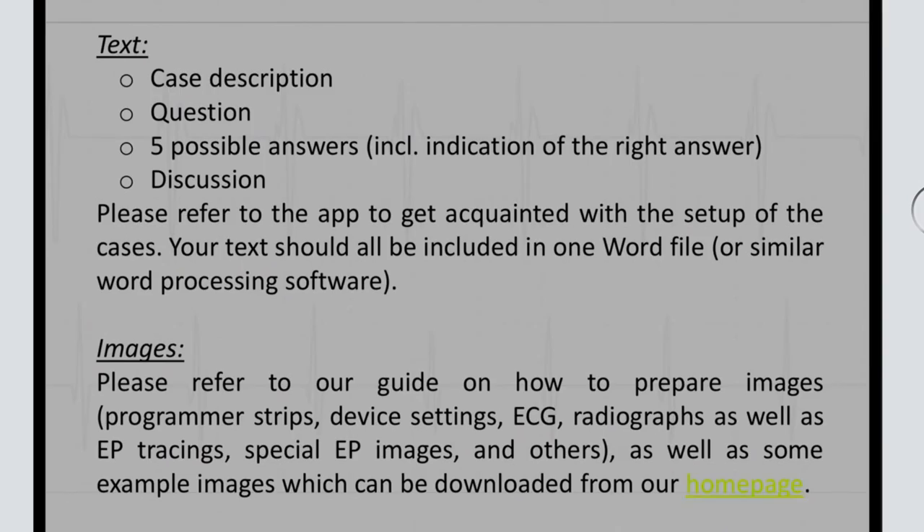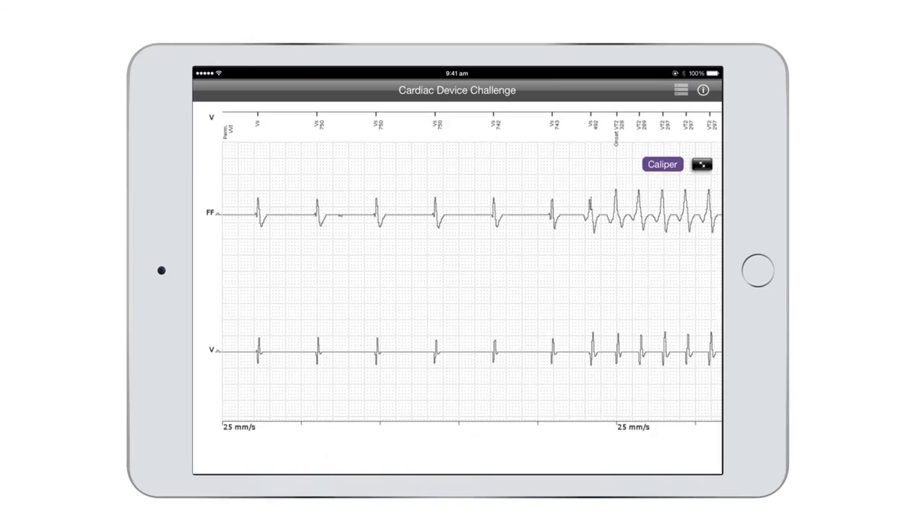Cardiac Device Challenge is a great companion for board-certified cardiologists, cardiologists in training, nurses, practitioners, and technicians alike. Cardiac Device Challenge is available on the App Store and on Google Play.